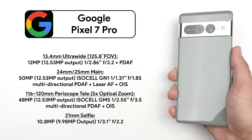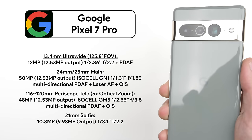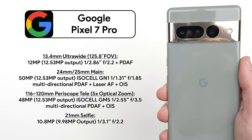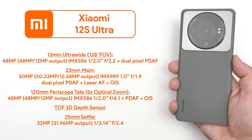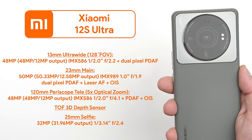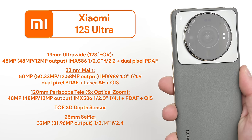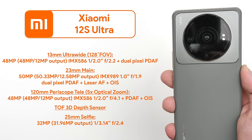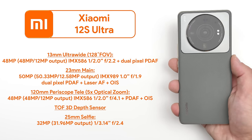The Google Pixel 7 Pro has a 12 megapixel ultra-wide snapper, a 50 megapixel main camera, a 48 megapixel periscope telephoto lens, and a 10.8 megapixel selfie camera. The Xiaomi 12s Ultra has two 48 megapixel cameras for the ultra-wide and periscope cameras, an insane 50 megapixel massive one-inch sensor main camera, and a 32 megapixel selfie camera.